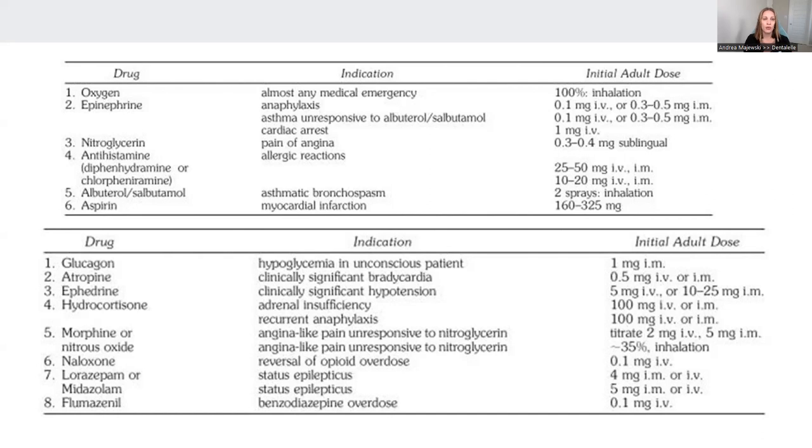You don't want to be the one who goes to grab epinephrine from the medical emergency kit and find there's none in there. It could be a big issue — you need to have everything on hand to make it safe for you and for your patients. Keep in mind, a staff member could also go through a medical emergency. This chart basically explains the essentials that need to be in the emergency kit.